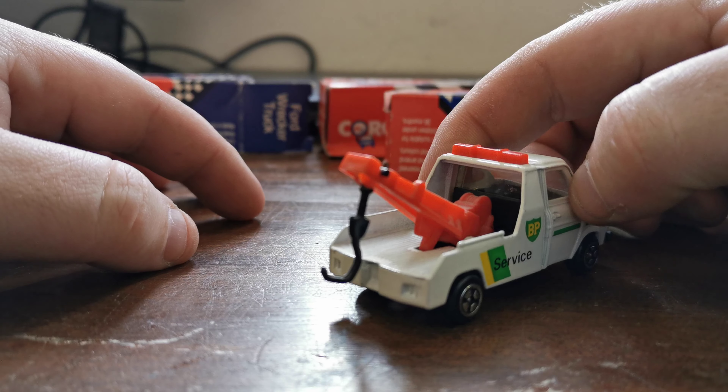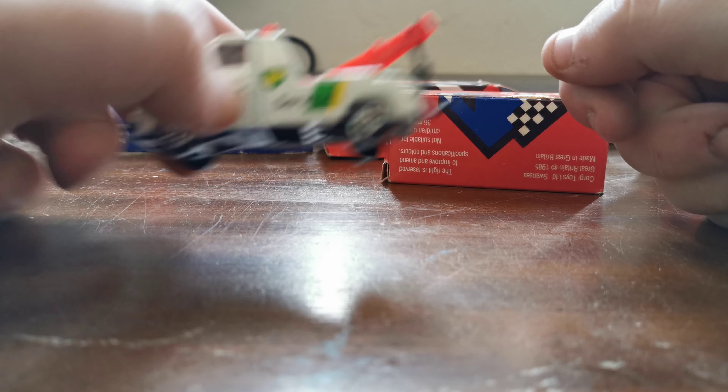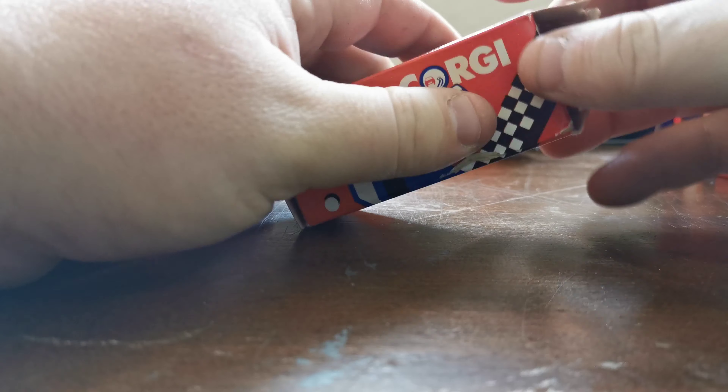The tow hooks are still there as well. I think these are from around 1985, so let's call it 35 years old — and you can't argue with the condition.